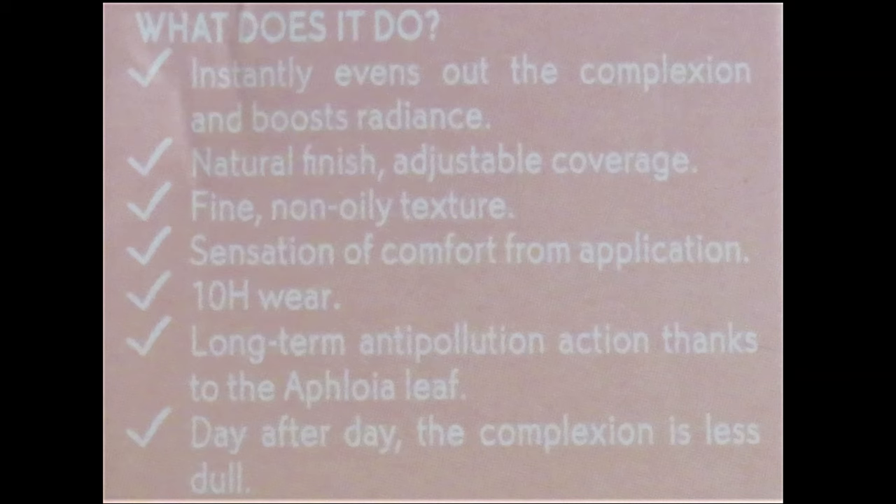Let's move on to the claims. According to the website, 86% of the ingredients are from natural origin, and this is the first anti-pollution foundation by Yves Rocher that boosts radiance. On the box it clearly states what the foundation does and doesn't do. It instantly evens out the complexion and boosts radiance. It has a natural finish with adjustable coverage, a fine and non-oily texture, and gives a sensation of comfort for application — meaning your face is supposed to feel natural like you don't have anything on.